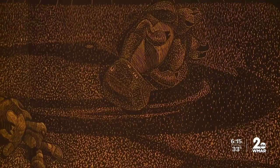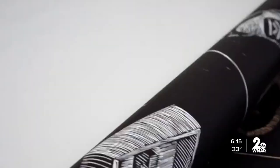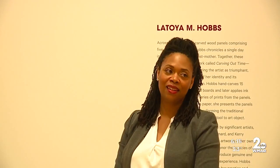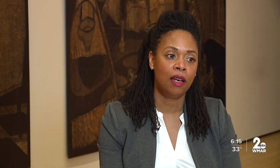I call it a portrait of a day. It basically shows a day in my life as a mother and practicing artist, from the start of the day all the way to the end of the day. Latoya Hobbs' day fills a room at the Baltimore Museum of Art, and it is larger than life.